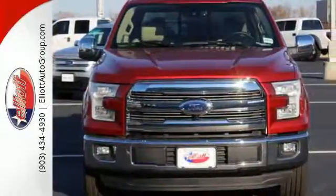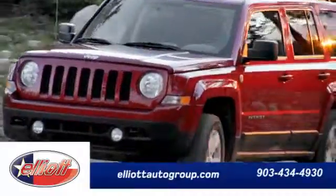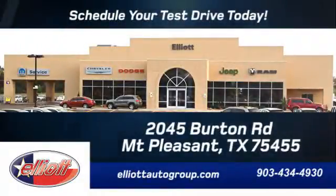Smart enough and tough enough to stand the test of time. Schedule your test drive today. We're located just off I-30 on Burton Road in Mount Pleasant.